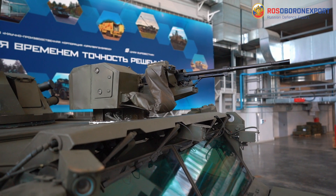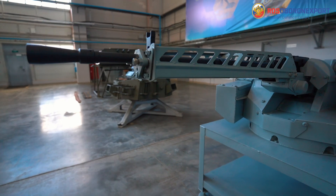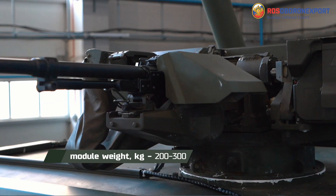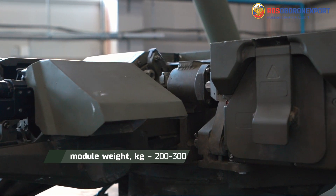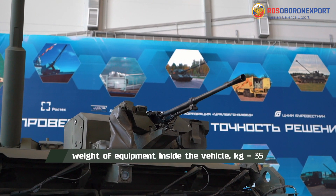These stations are very lightweight and therefore versatile, and can be installed on a variety of vehicles and platforms. The weight varies from around 200 kg to 300 kg depending on the module and armament. The equipment to be installed inside the vehicle weighs only 35 kg.